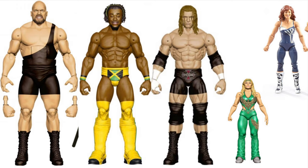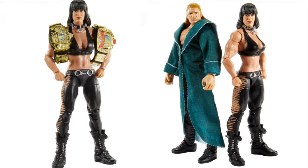Next we have Big Show, Kofi Kingston, Oh-Nine Triple H, and of course Beth Phoenix and Natalya. I'm excited for that Big Show - it just looks incredible. And that Kofi Kingston with the Jamaica logo on the front - incredible. And of course the two-pack of Chyna and Triple H. They are on pre-order on Ringside; Chyna's coming with two belts - I just can't wait.